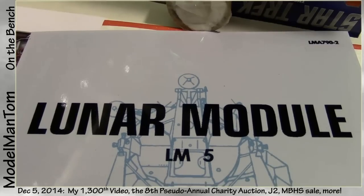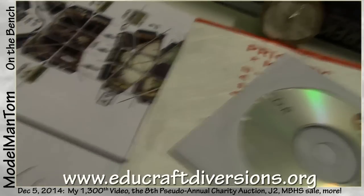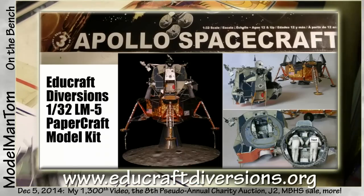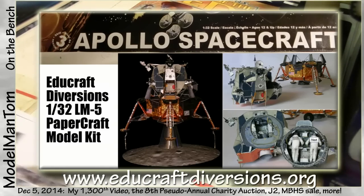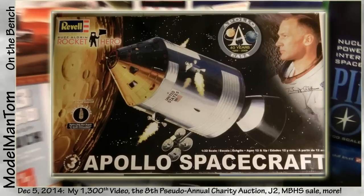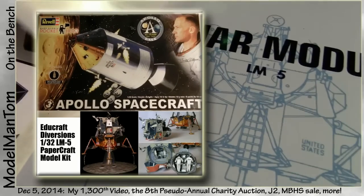Everything to get you going with LED lighting. The charity feature: new from EduCraft Diversions, a 1/32nd scale Lunar Module LM5. This thing is amazing - a 500-page PDF of instructions, 50 sheets of actual parts. It's a paper model kit and it looks stunning. Head over to EduCraft Diversions' website to see their other work. This is such a special one that I dug into my own personal collection and pulled out the 1/32nd Apollo Command Module - the 40th anniversary Buzz Aldrin Rocket Hero edition. That and the lunar module are going to be one single lot.